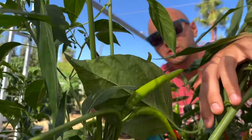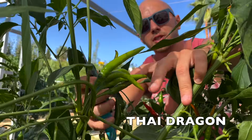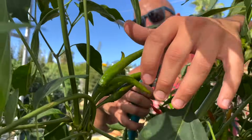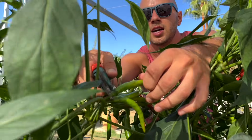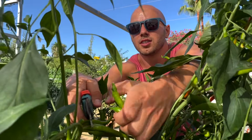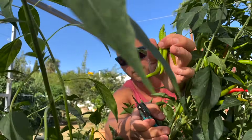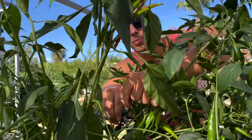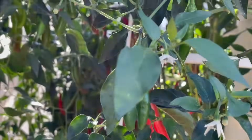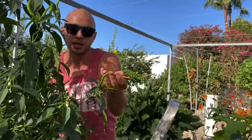The next variety we're growing is called Thai Dragon. This one is very similar to the bird eye chili with a similar spiciness level of 50 to 100,000 on the Scoville scale. These are ideal for stir fries, curries, and any dish where you want heat. Harvest them green for less spice, or red for more. You really have to play around with harvesting at different maturities to get different spiciness levels.